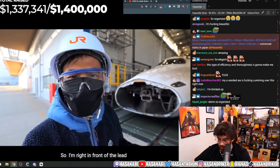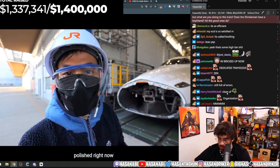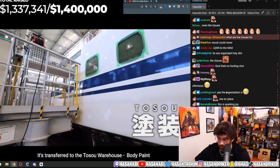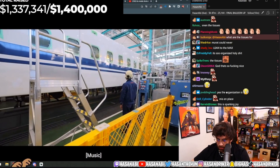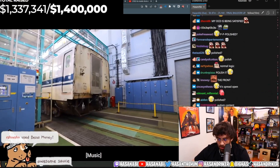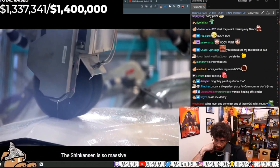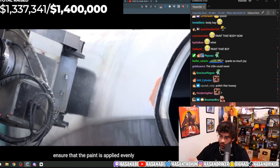I'm right in front of the lead Shinkansen train, and it's going to be polished right now. After the body is thoroughly cleaned and repaired, it's transferred to the Toso Warehouse for body paint. This transparently-walled area is where the Shinkansen body gets polished. The Shinkansen is so massive that automated robot arms are used to ensure that the paint is applied evenly.